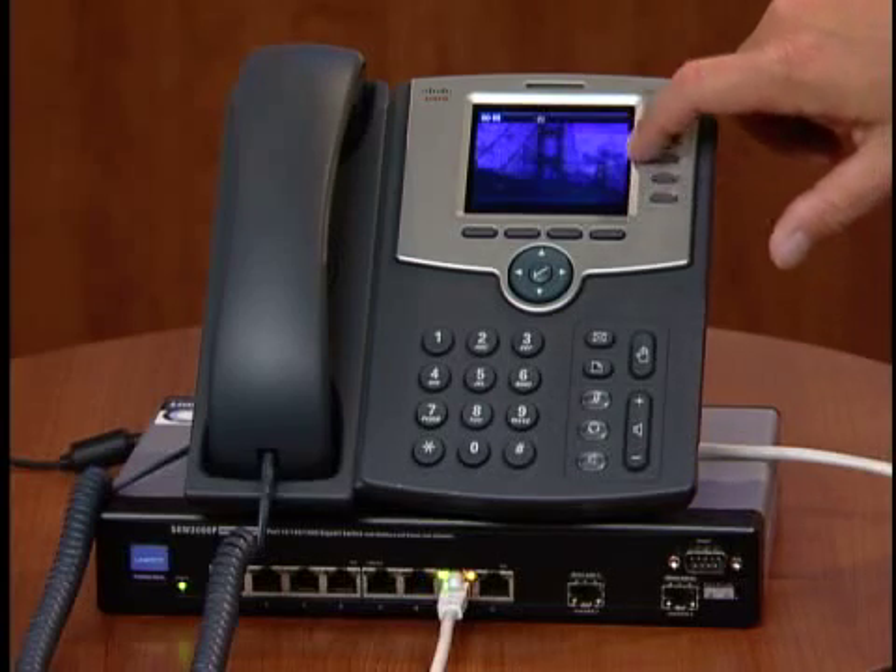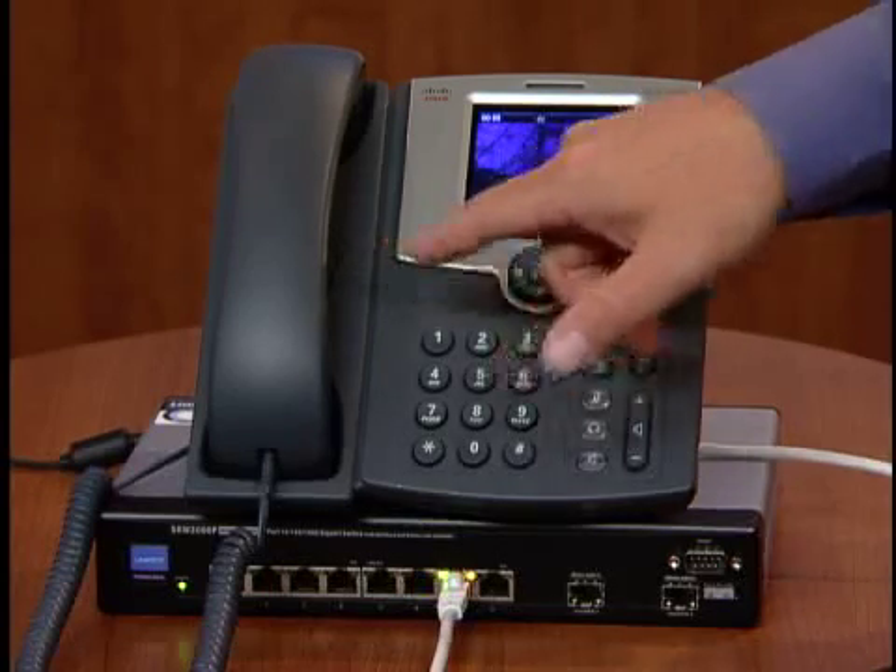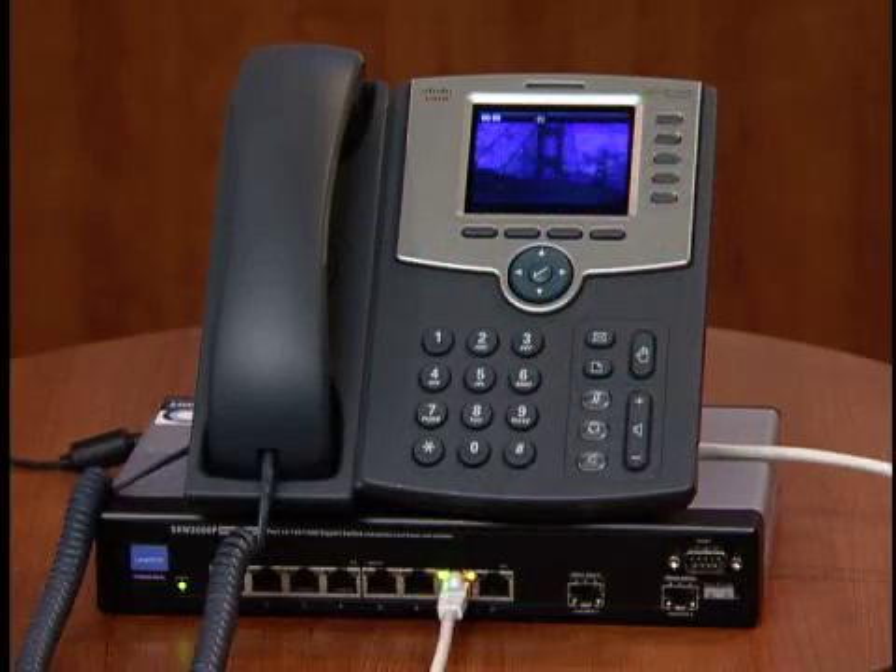It comes standard with a color screen, high-quality speakerphone, and a Bluetooth interface for headset connectivity. You no longer have to be tethered to your desk while you're on the phone. It also includes PoE support, so that a Power-over-Ethernet-enabled switch can power the phone without the need for an external power supply.